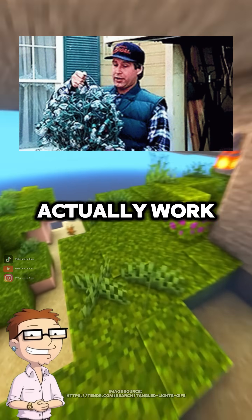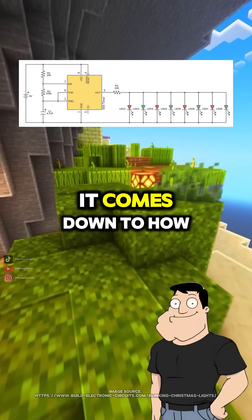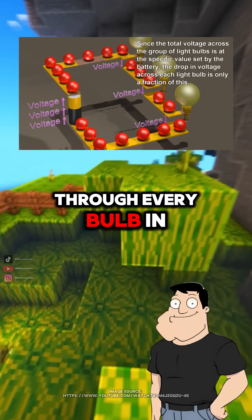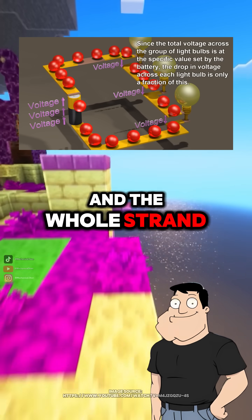Dad, how do Christmas lights actually work? And why did old strands go completely dark when one bulb died? It comes down to how they're wired. Older Christmas lights were wired in series, meaning electricity had to flow through every bulb in order. If one bulb failed, the circuit opened, and the whole strand shut off.